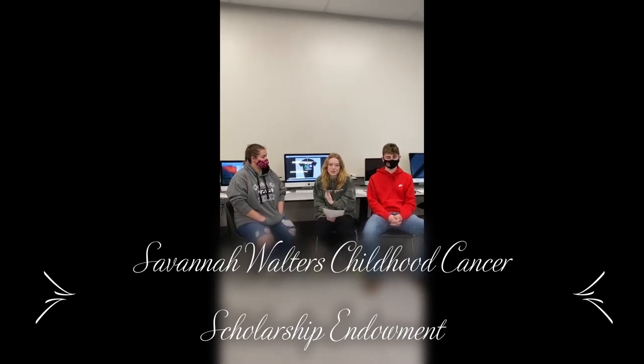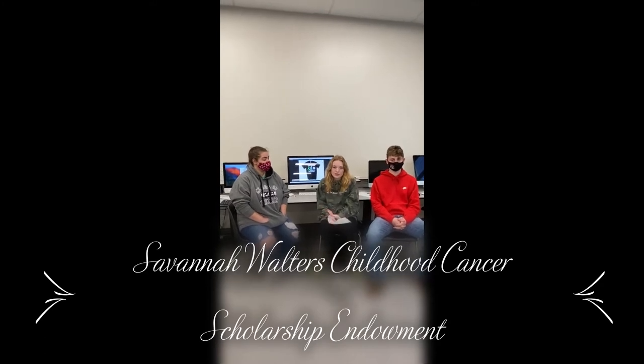My name is London, and this is Lorelai and Clay. Our project is the Savannah Walters Childhood Cancer Scholarship Endowment Fund. Savannah was my close friend and a graduate from CMS. Our community partners are Kim Walters — Savannah's mom — the CMS Alumni Association, our t-shirt designer Suzanne, and other various businesses who agreed to support us financially. We're currently in the process of selling to our community and K-12 students to raise money for the endowment scholarship for CMS students.